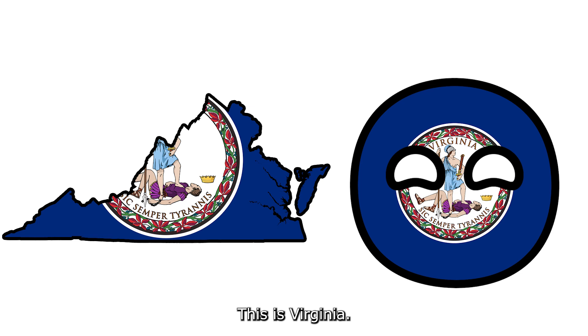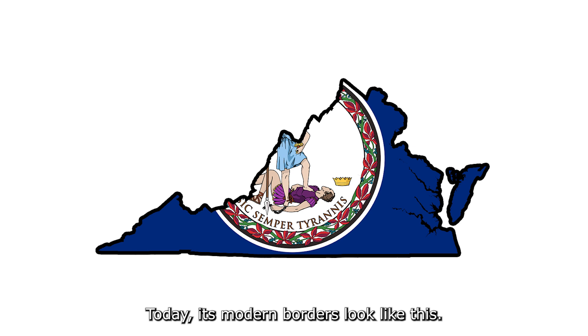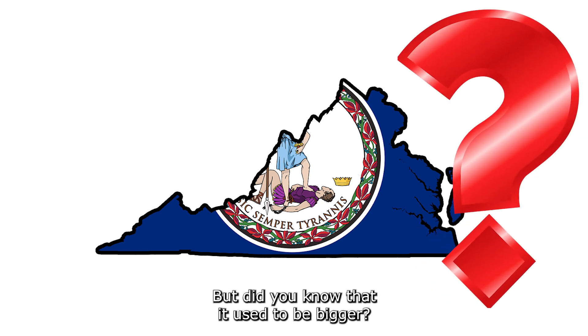This is Virginia. Virginia is a state in the United States of America. Today, its modern borders look like this, but did you know that it used to be bigger?